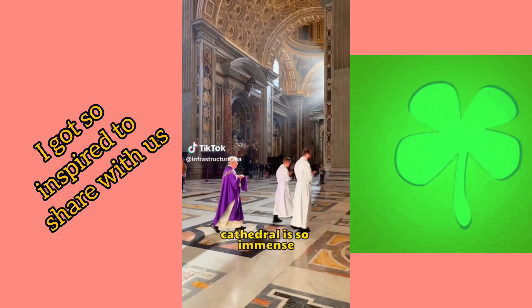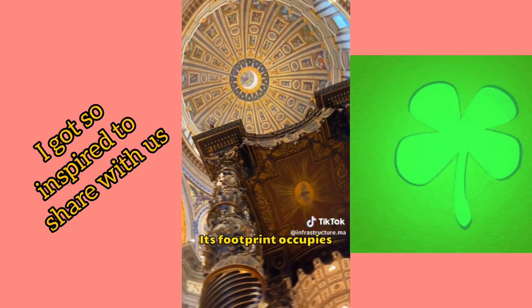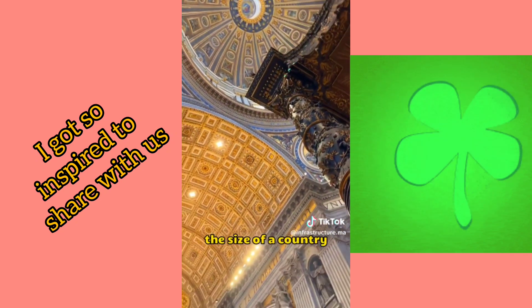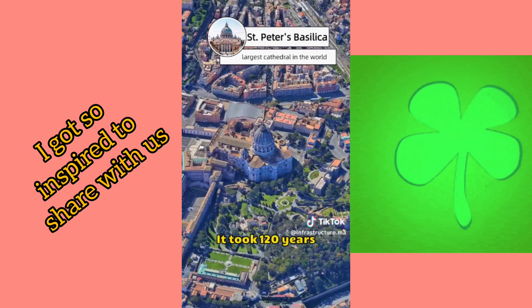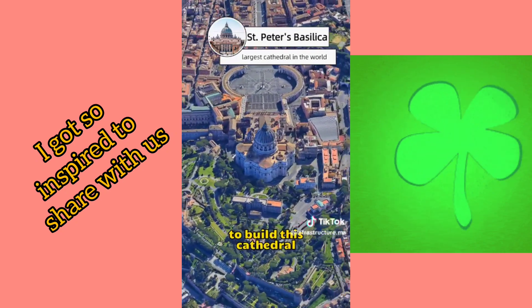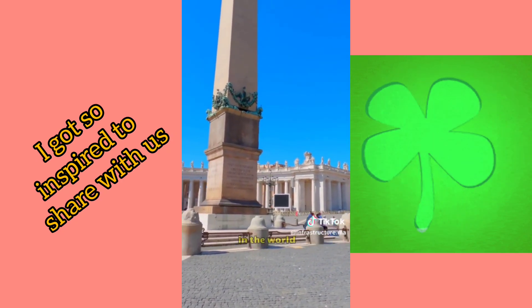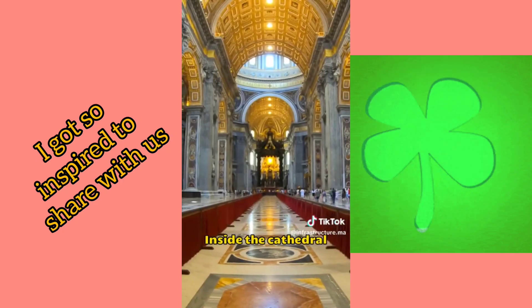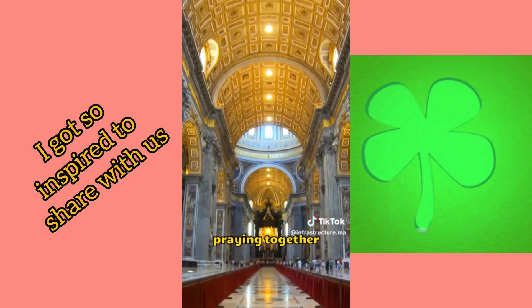The world's largest cathedral is so immense that you might find it hard to believe. Its footprint occupies more than half the size of a country, larger than three football fields. It took 120 years to build this cathedral, and it is known as St. Peter's Basilica, the largest cathedral in the world. Inside the cathedral, it can accommodate 60,000 people praying together.